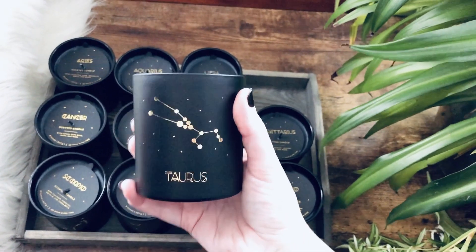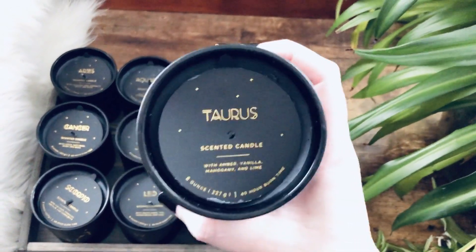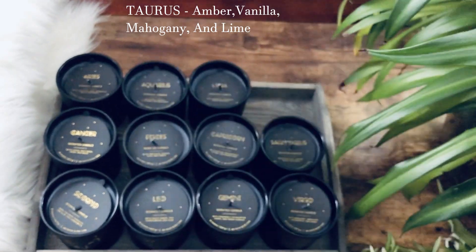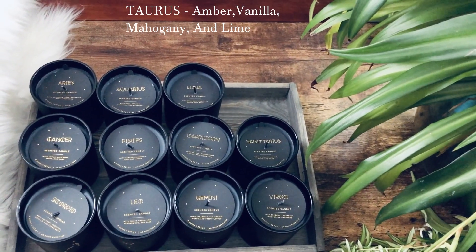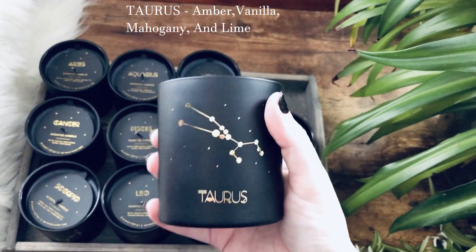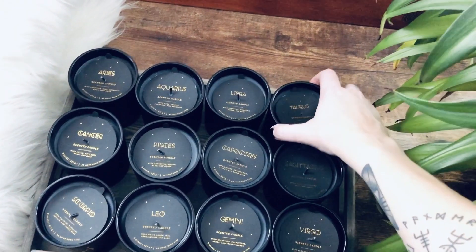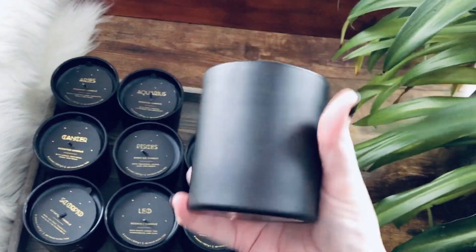Next up is Taurus. You can get a good look. The scent is amber, vanilla, mahogany, and lime. Another unisex scent — this could go either way. It's not too feminine, not too masculine. They're all pretty soft scents — they're not very strong at all.